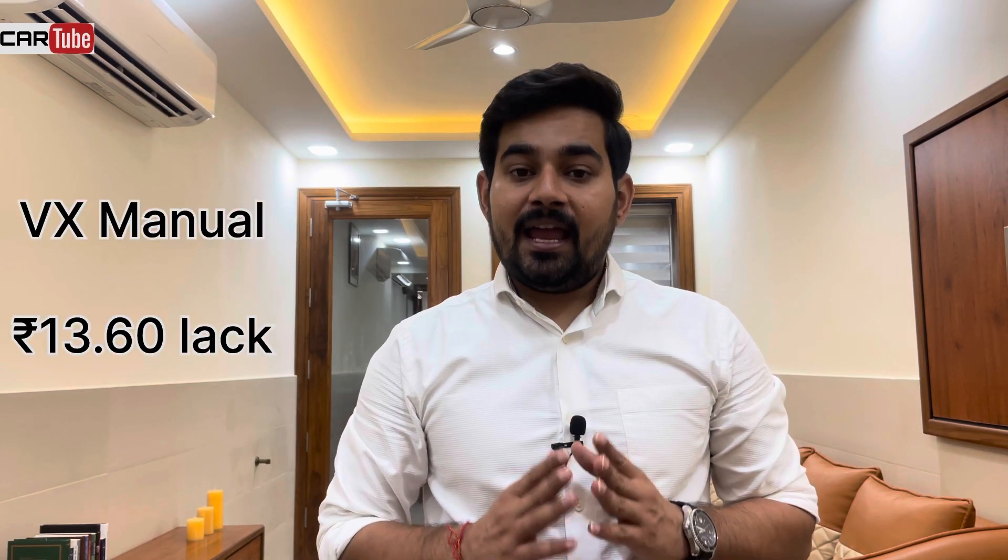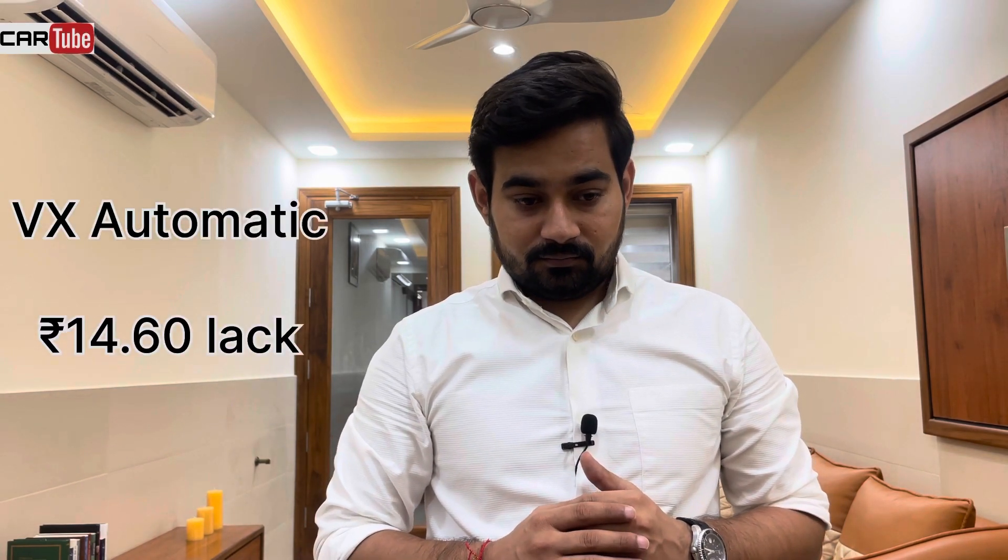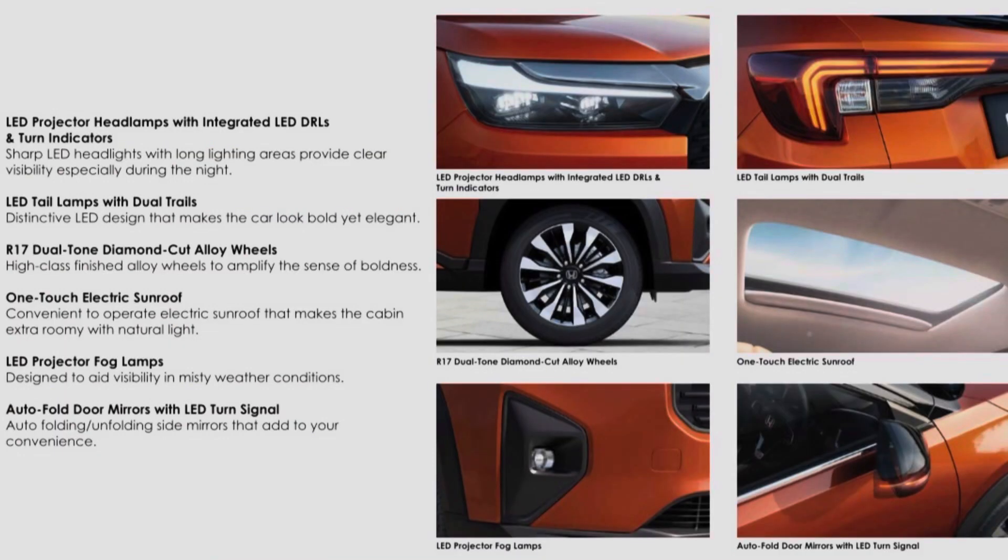The next variant is VX. VX manual is priced at 13.60 lakh rupees and VX automatic is priced at 14.60 lakh rupees. In VX you get LED projector fog lamps, blind spot monitoring system, rear wipers, and auto headlamps. You also get electrically adjustable and foldable ORVMs and a wireless charger. In terms of style, VX adds a sunroof, leather-wrapped steering wheel, digital instrument cluster, and 17-inch alloy wheels.